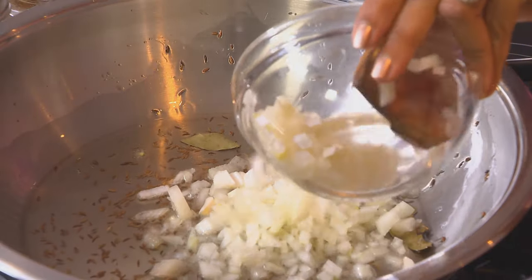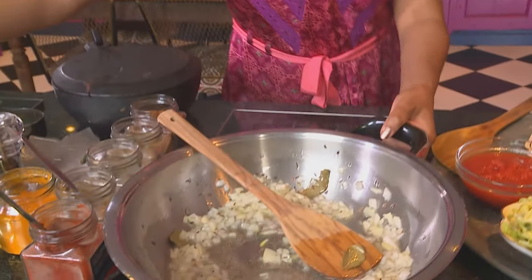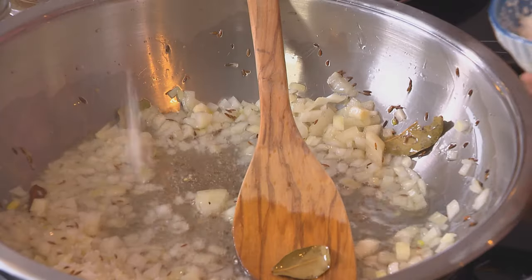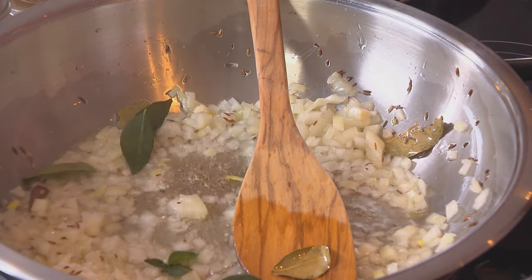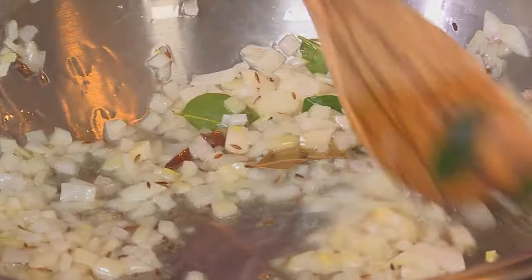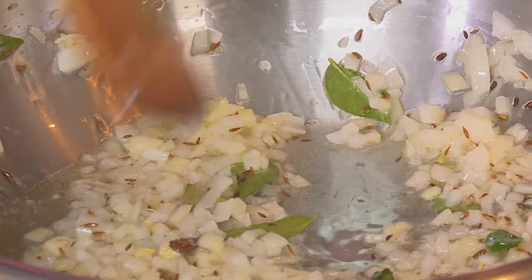Add the chopped onion and stir that around. Season with a teaspoon and a half of coarse salt. A few curry leaves going in. Once the onions turn light golden brown, they dissolve into the sauce, thickening the gravy and adding flavour. If your onions remain translucent, they stay quite chunky and add a sweetness to the curry sauce — almost like you've added mango chutney or some sort of fruit chutney.